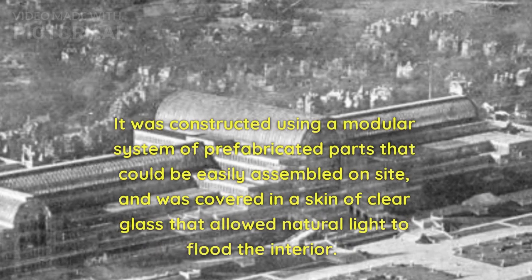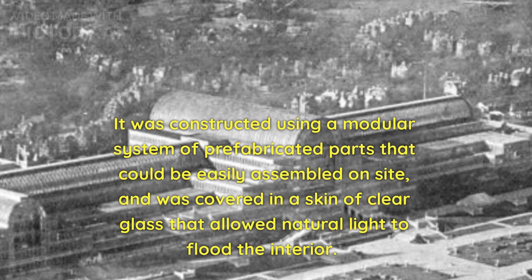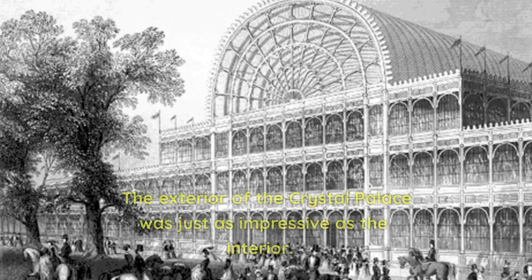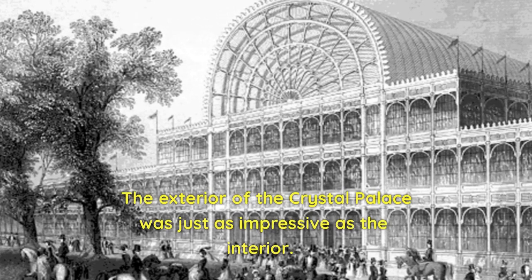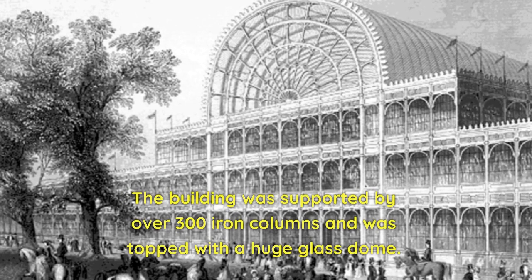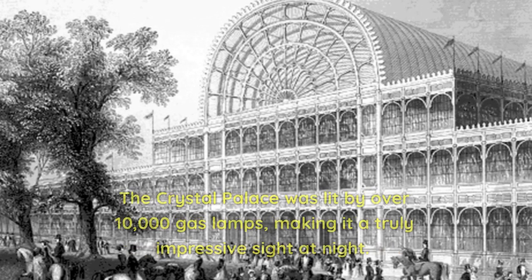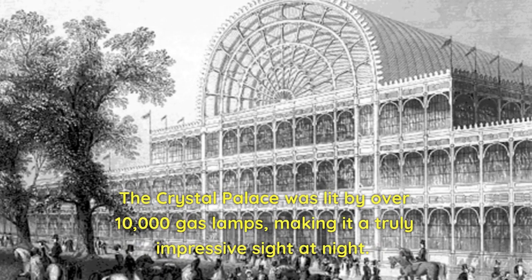It was constructed using a modular system of prefabricated parts that could be easily assembled on site, and was covered in a skin of clear glass that allowed natural light to flood the interior. The building was supported by over 300 iron columns and was topped with a huge glass dome. The Crystal Palace was lit by over 10,000 gas lamps, making it a truly impressive sight at night.